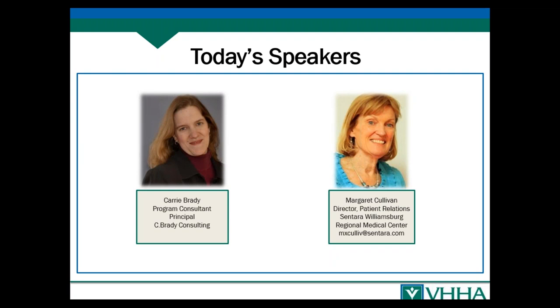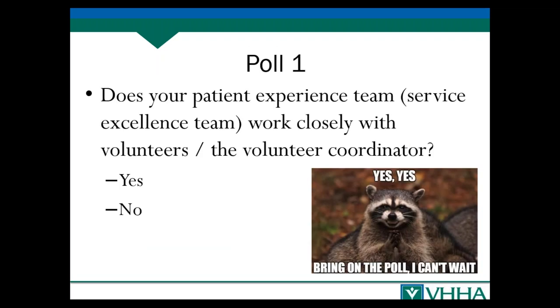Today our webinar will feature Carrie Brady, VHHA staff consultant, who will be reviewing the key roles of volunteers and volunteer strategies. We'll then pass it off to Margaret Collivan, director of patient relations for Sentara Williamsburg Regional Medical Center, who will provide insights into how her facility is deploying volunteers to help improve the patient experience.